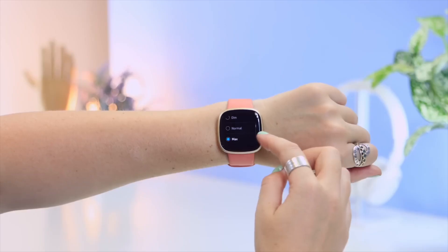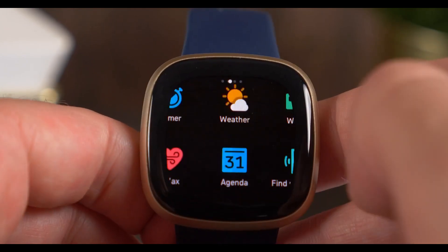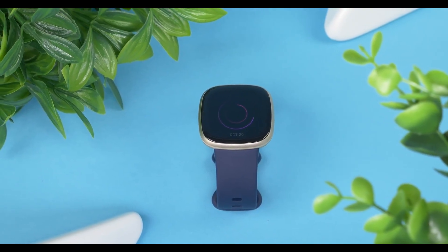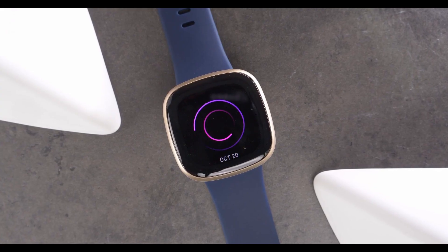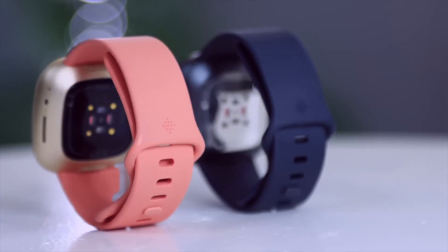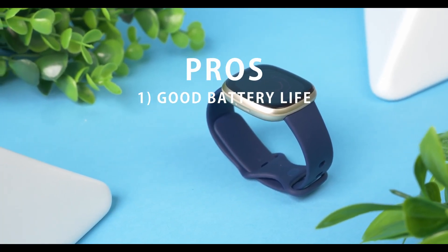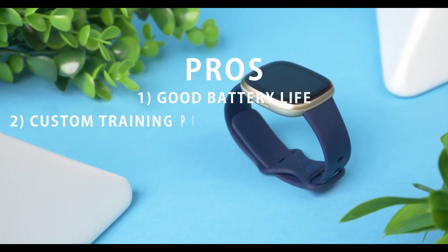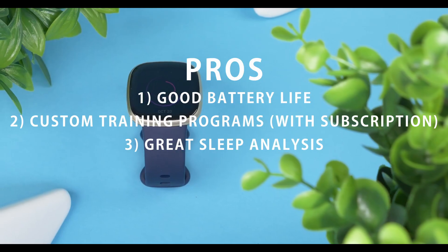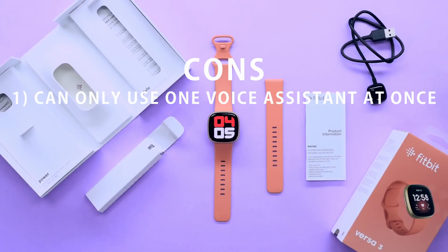In addition to fitness features, the Versa 3 enables you to handle phone calls and interact with voice assistants for inquiries. It's worth noting that you can activate only one voice assistant at a time. Another notable advantage is its compatibility with both iOS and Android devices, making it a valuable asset for users across platforms. Pros: 1. Good battery life. 2. Custom training programs with subscription. 3. Great sleep analysis. Cons: 1. Can only use one voice assistant at once.